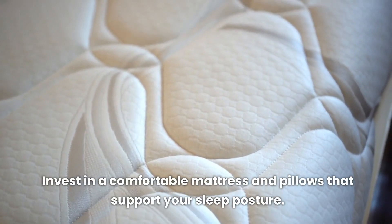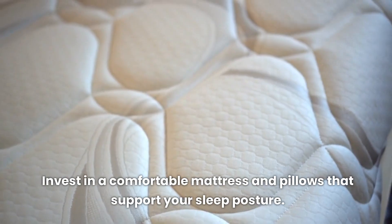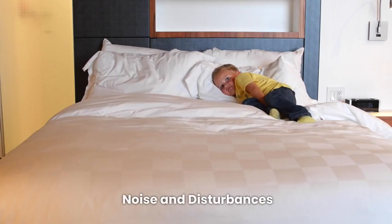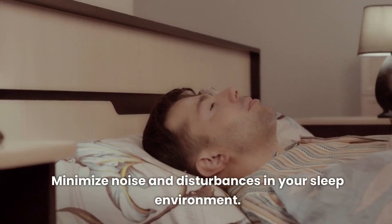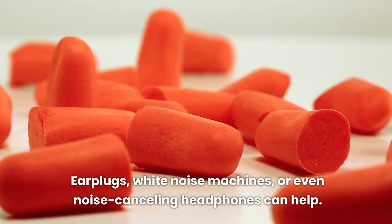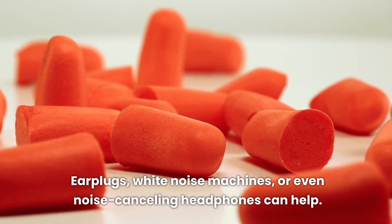Comfortable bed and bedding: invest in a comfortable mattress and pillows that support your sleep posture. Quality bedding can make a significant difference. To minimize noise and disturbances in your sleep environment, earplugs, white noise machines, or even noise-canceling headphones can help.